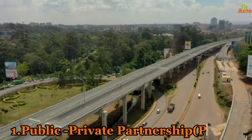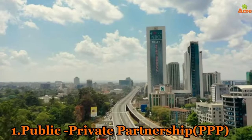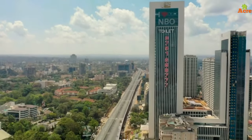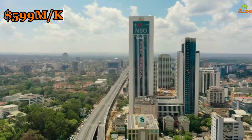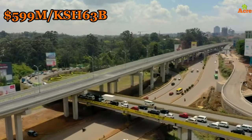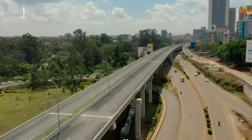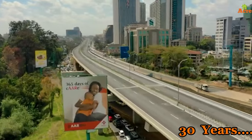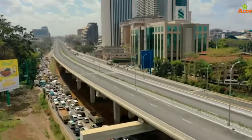Number one: it's a public-private partnership. The Nairobi Expressway is Kenya's first PPP road project, developed at a cost of 599 million dollars, or 63 billion shillings. The project was funded by Moja Expressway, a Chinese firm, which will operate the expressway for the concession period before transferring it to the government.